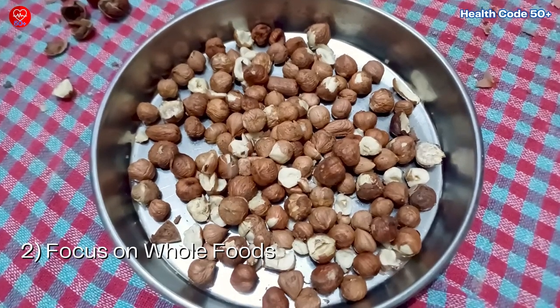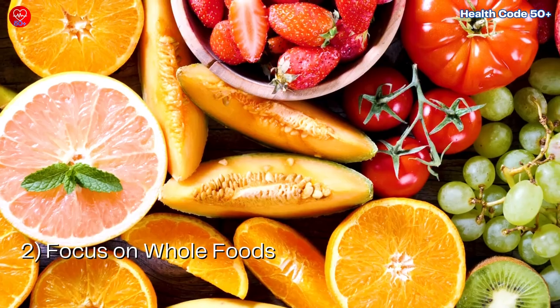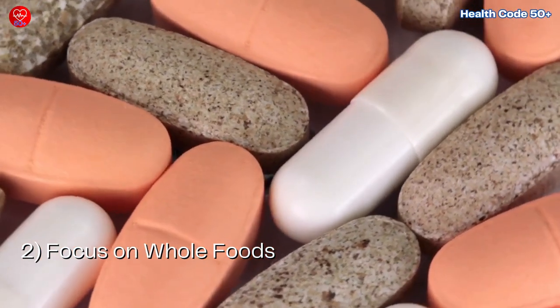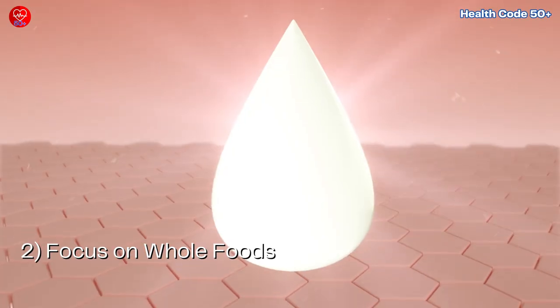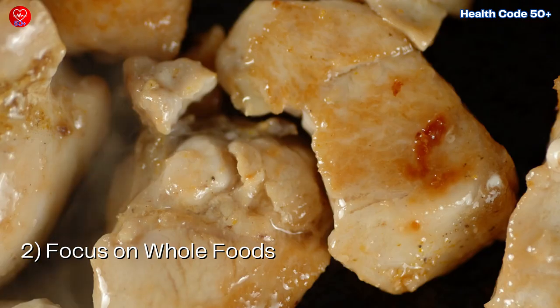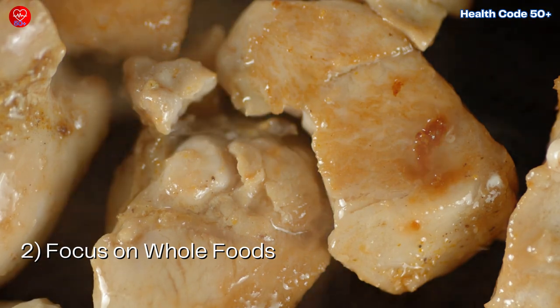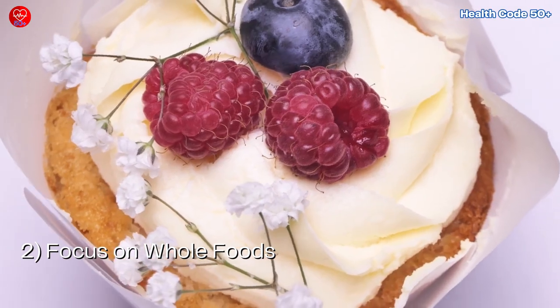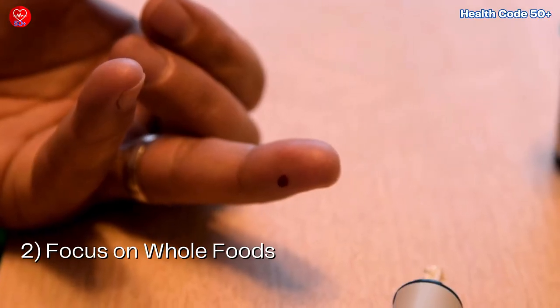Number 2: Focus on whole foods. Fill your plate with a rainbow of fruits and vegetables. They're packed with essential vitamins, minerals, and fiber, all of which contribute to a healthy body and potentially clearer skin. Don't forget lean protein sources like chicken, fish, beans, and lentils. They keep you feeling satisfied and help manage blood sugar spikes.